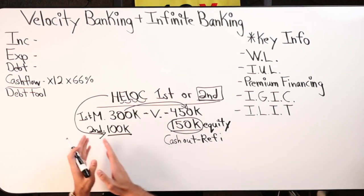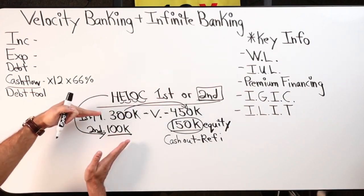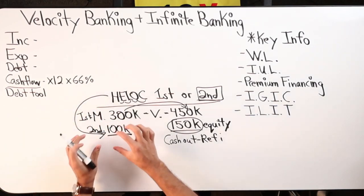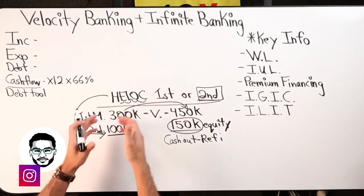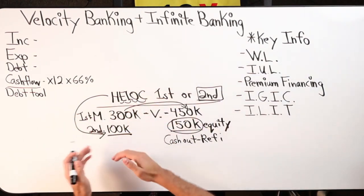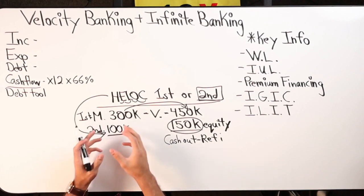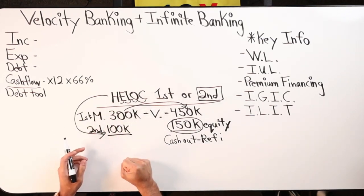Second position literally means that if you were to default, the mortgage company would get the property first. If the HELOC is with a different bank, that bank has to deal with the first position mortgage. So the second position HELOC — whether with a different bank or the same bank — they're taking on additional risk in the event you default. That's why you'll hear stories about people's HELOC getting frozen when markets tank, or if they max out and over-leverage their $100 grand — the bank will freeze it because you could be potentially over-leveraging yourself.